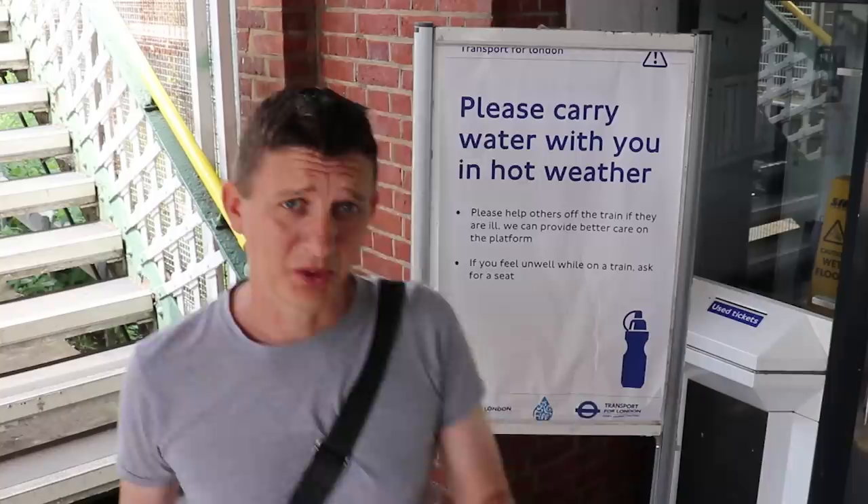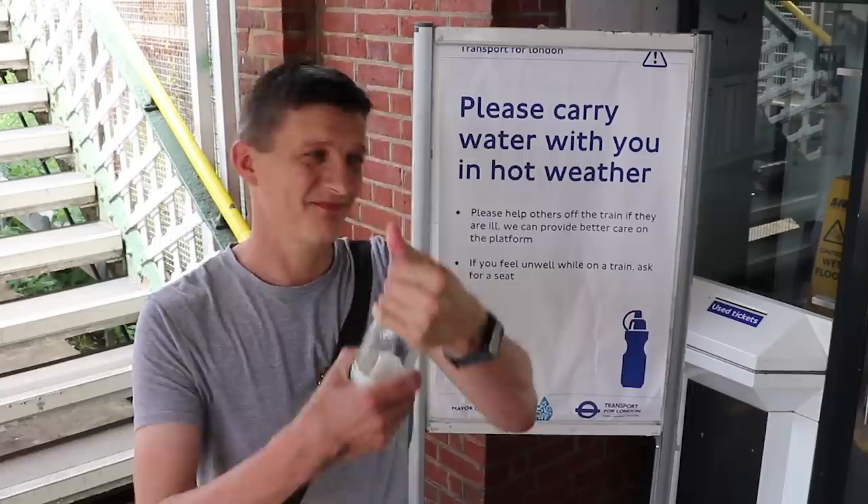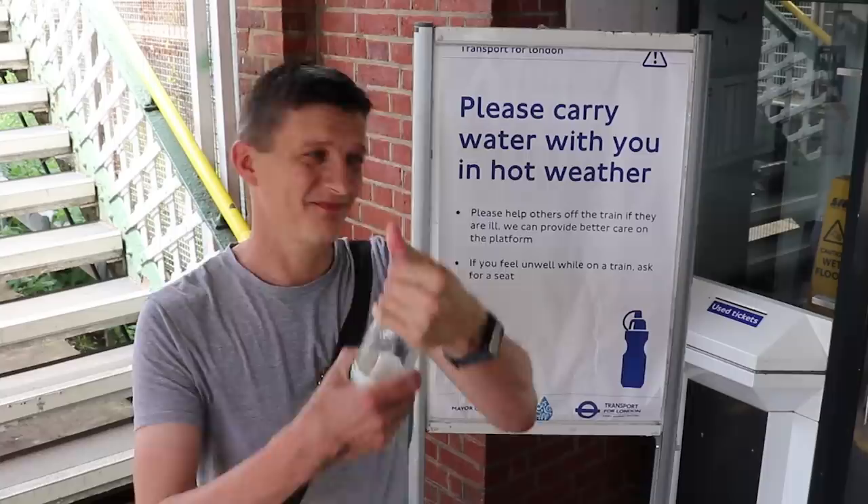This is really good advice: please carry water with you in hot weather. It is one of the warmest days of the year that I'm filming this on, but my advice would be to take that a little further — don't just carry it with you, but actually drink it as well. So carry and drink.